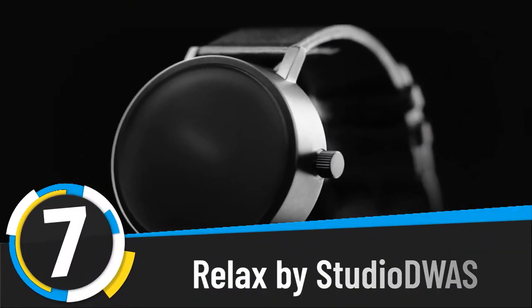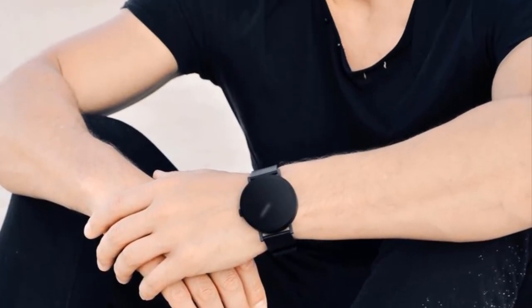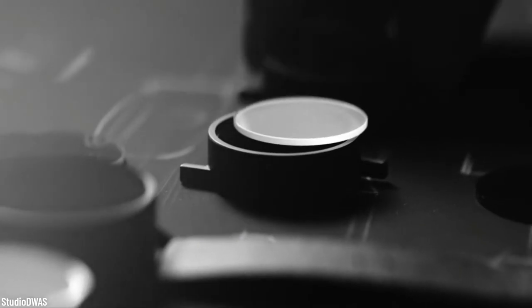Number seven: Relax by Studio Dewas — a watch that reminds you not to look at the time. Weird concept, but Studio Dewas made it possible. The blurred-glass poetic timepiece reminds you that it's better to live in the moment than always trying to catch the next one. Its frosted glass cover gives it a very fancy look and makes it difficult, but not impossible, to tell the time.